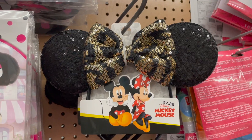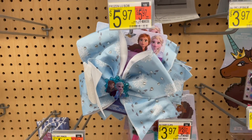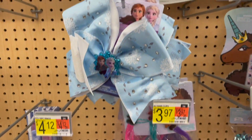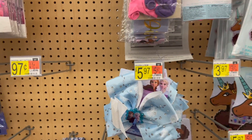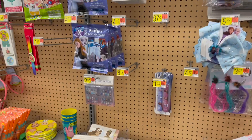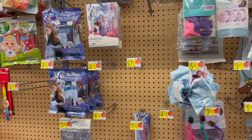Six bucks! Look how cute those are. Get your daughter a Frozen bow for six dollars - they're super cute. I have heard people do that when they go to Disney World - they just buy gifts and then give them to their kids every day as opposed to buying things in the park.